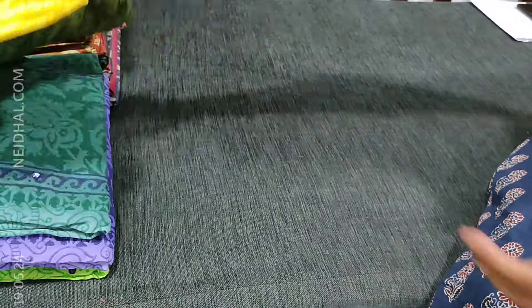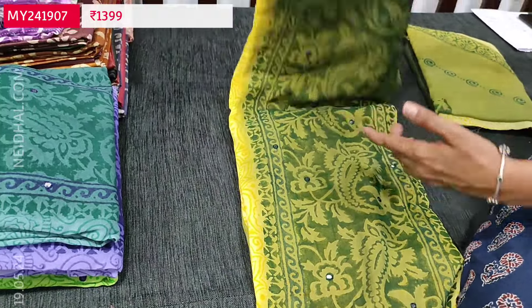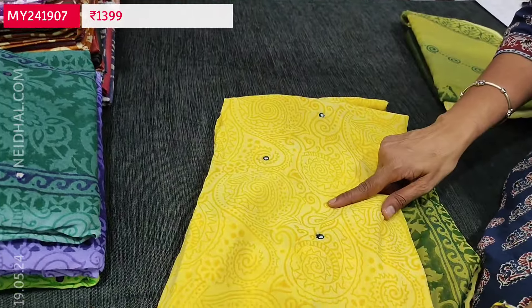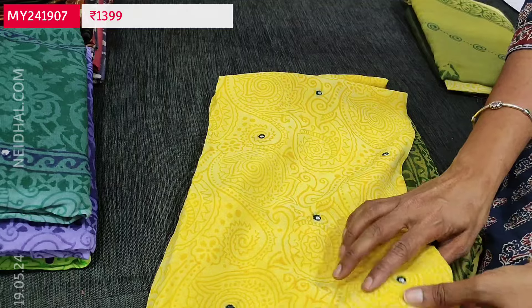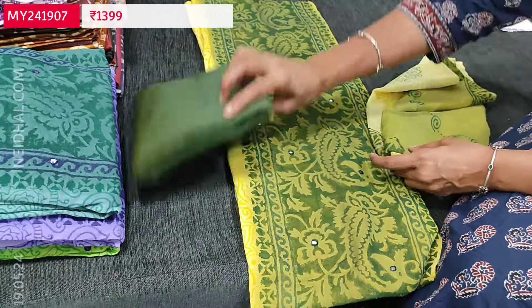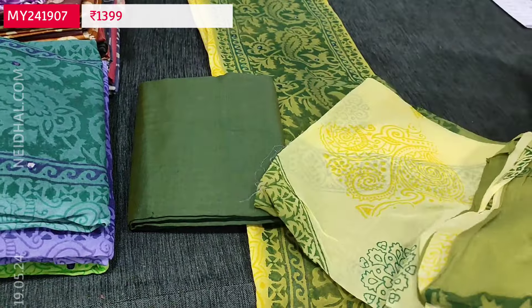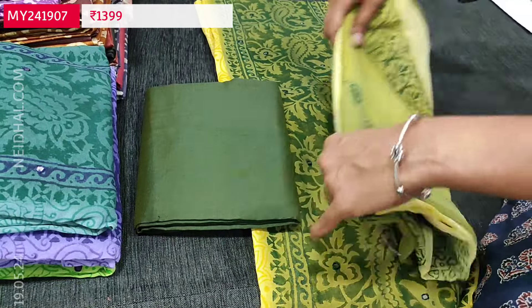Third one: yellow with mossy green combination. For the panel we have mossy green color and either side of the panel we have light yellow color — block printed. The front side is highlighted with mirror detailing. Silk cotton bottom. Block printed chiffon dupatta, dual shaded.